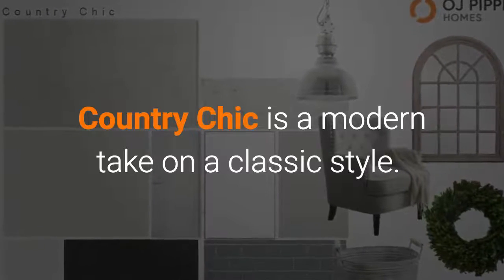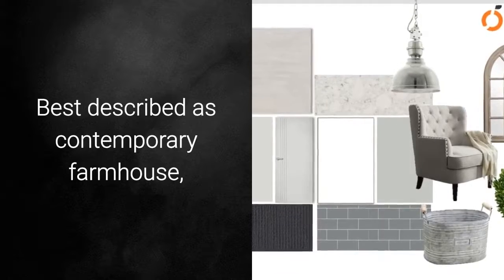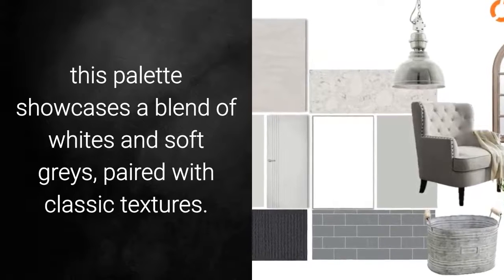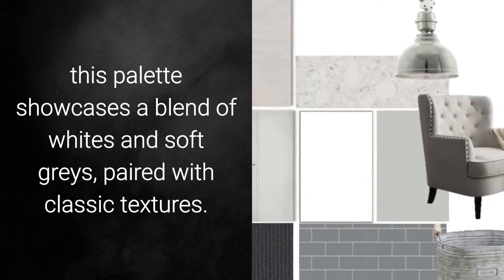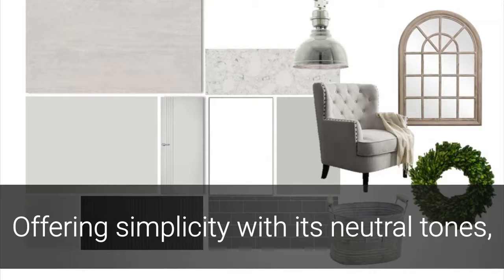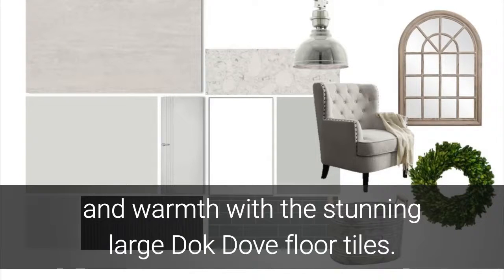Country Chic is a modern take on a classic style, best described as contemporary farmhouse. This palette showcases a blend of whites and soft greys, paired with classic textures. Offering simplicity with its neutral tones, and warmth with the stunning large docked up floor tiles.